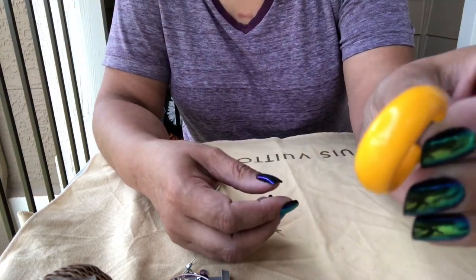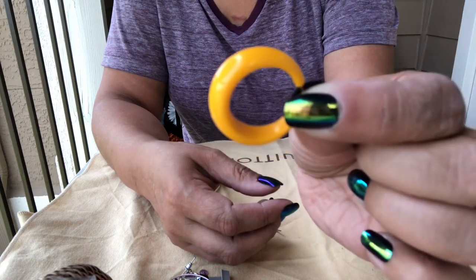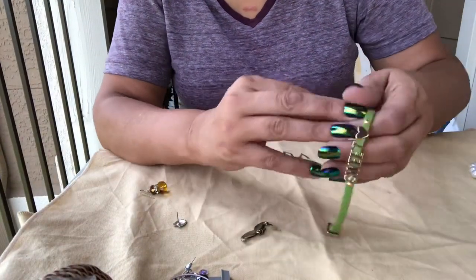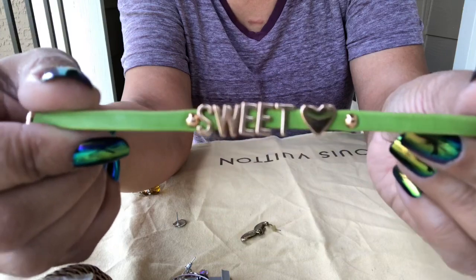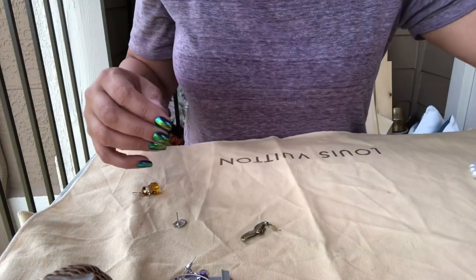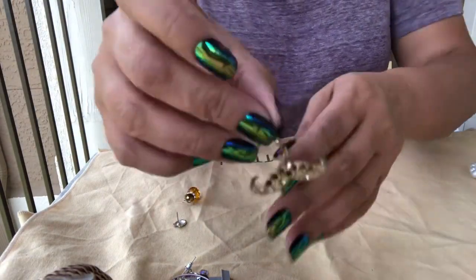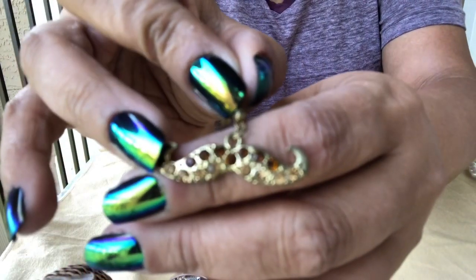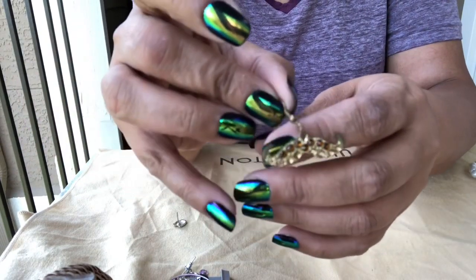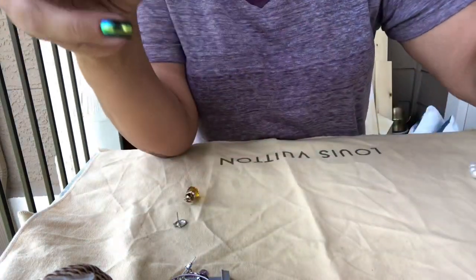Oh gosh, who remembers these? This is like a bright bright orange one. And another one of these — these are coming back, I was getting these in every bag for a while. Somebody must have donated a bunch. Then we have this mustache earring — we had one in the other bag but I think it was a different color rhinestone.